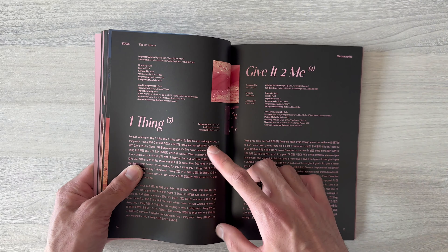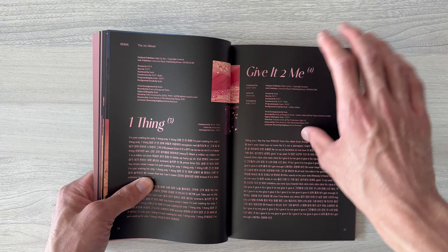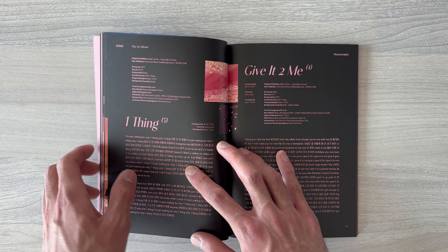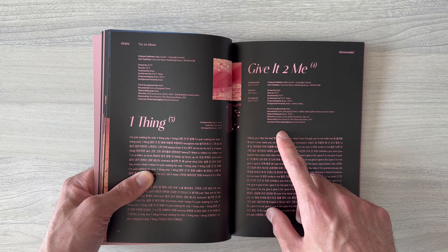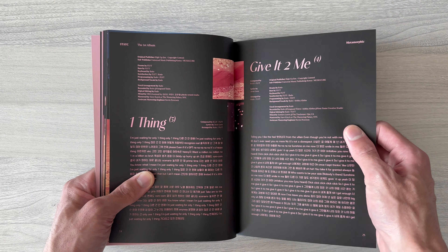They also perform 'One Thing' and 'Stay With Me' on stage. I like the choreography of 'One Thing' — it's really sharp. I really love when they perform 'Give It to Me' on stage as well. I love this one also. I think Xion rapped a little bit at the end, which is amazing.